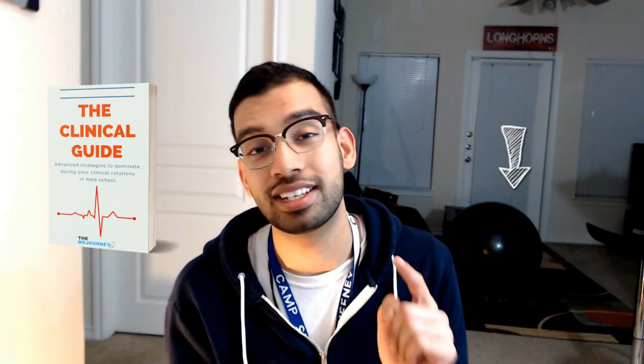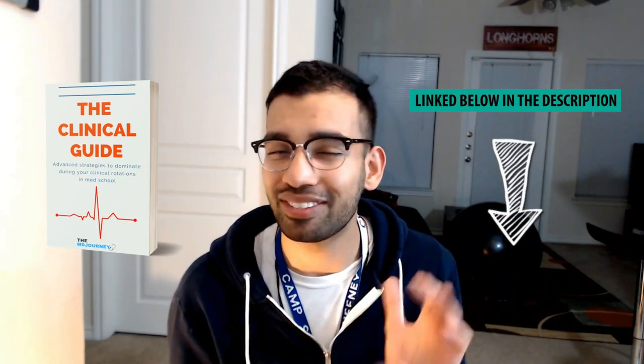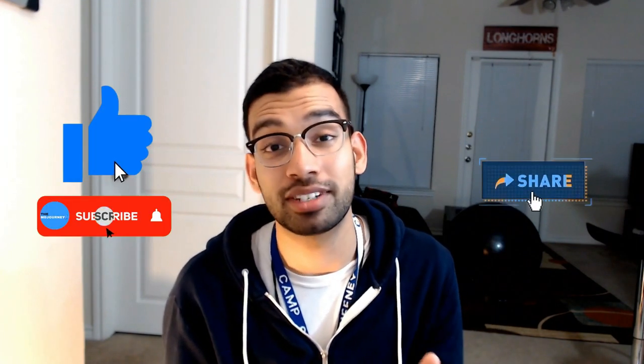Make sure you give this video a like and subscribe to the channel. If you want more help on your clinical rotations, check out the clinical guide, which is one of my newest projects. If you want to be first in line and help with its creation, go ahead and add your name to the link in the description below. That's all I have for you today — make sure you like this video, subscribe to the channel, share it with somebody you think it may help, and I will see you guys in the next one. Take care, my friends.